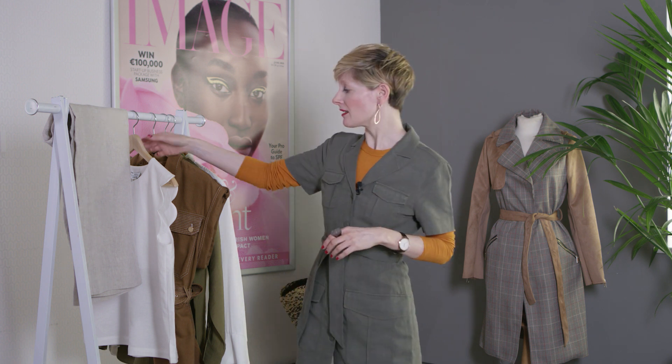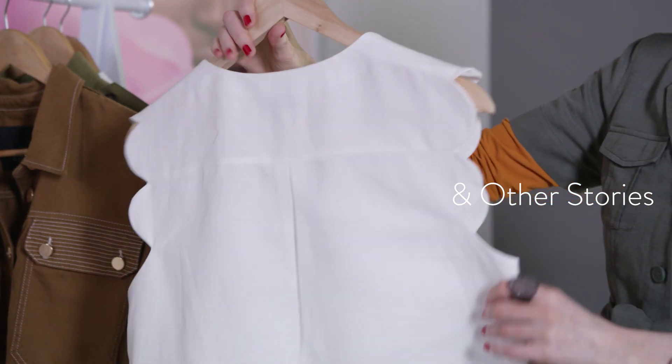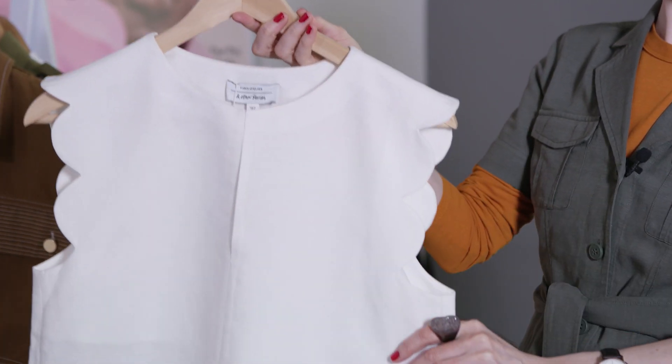Utility wear is based around an earthy palette of tans, biscuity beiges and khaki greens, but to prevent your look from becoming muddy, freshen it up with some crisp white pieces. This top from And Other Stories will add a feminine touch to any utility-inspired outfit — I love the scalloped edge sleeves in particular.